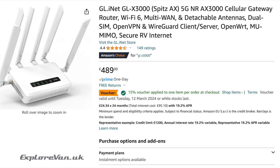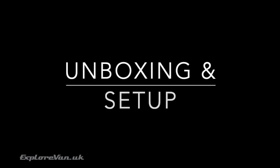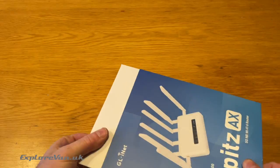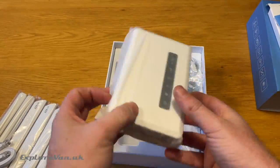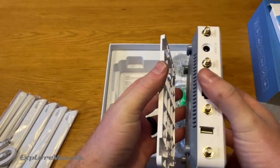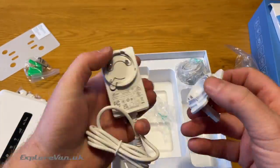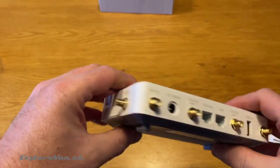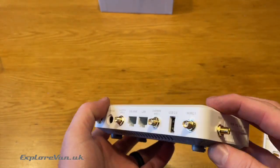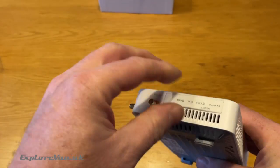GL.iNet kindly sent us the GLX 3000 to try out, but you can find it on Amazon where a 15% discount brings the price to just £415.65. Looking at what's in the box: six on-unit antennas, the instructions, the unit itself, a mounting bracket and an international power unit to supply 12 volts. Around the unit you can see the SMA connectors for on-unit or external antennas, a 12-volt power socket, USB socket, two Ethernet sockets, two SIM card slots and a micro SD slot.